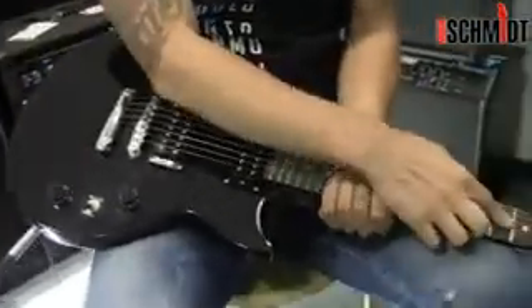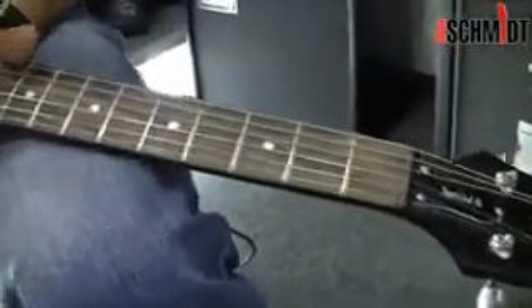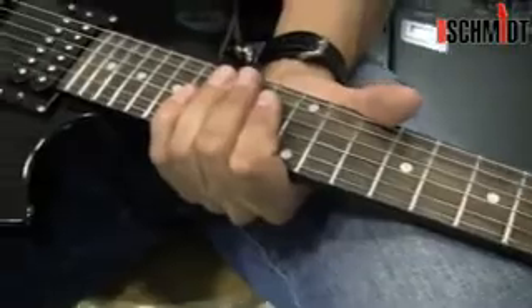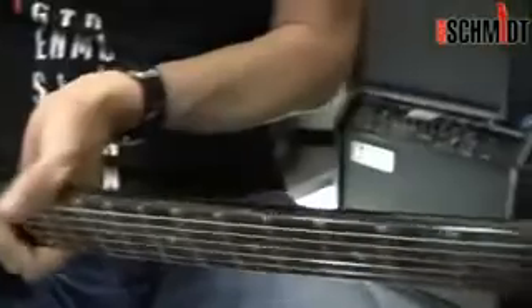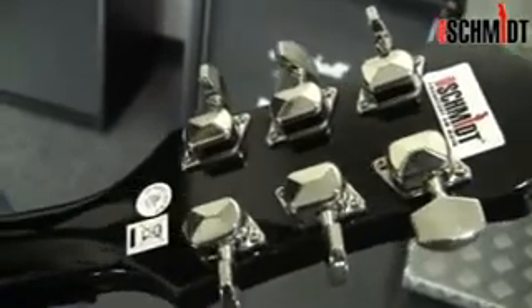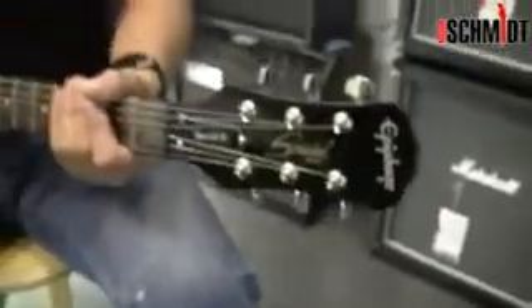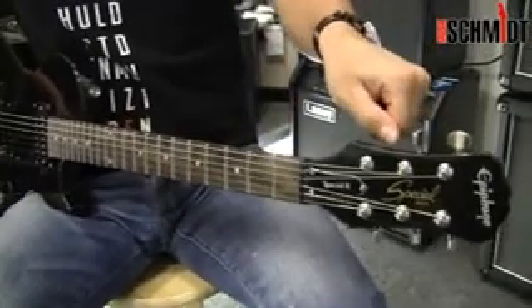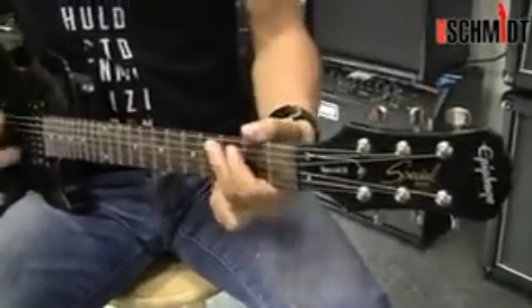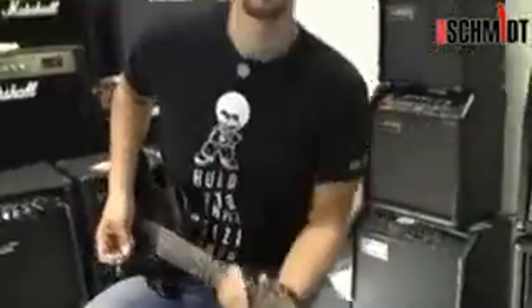Holzmäßig habe ich gesagt: ein Palisander-Griffbrett, wie bei den großen auch. Verzichtet wurde auf das Binding, auf die Einfassung. Hier ist wirklich nur schwarz lackiert, ganz hochglanz gehalten – sehr, sehr schön. Von den Mechaniken her hinten geschlossene Mechaniken, die einwandfrei arbeiten. Ich habe die Gitarre beim Spielen ein bisschen gequält, hatte bisher keine Probleme – da verstimmt sich nichts. Auch mal schnell runter stimmen, so wie ich das hier mache – macht sie ohne Probleme. Arbeitet alles einwandfrei.